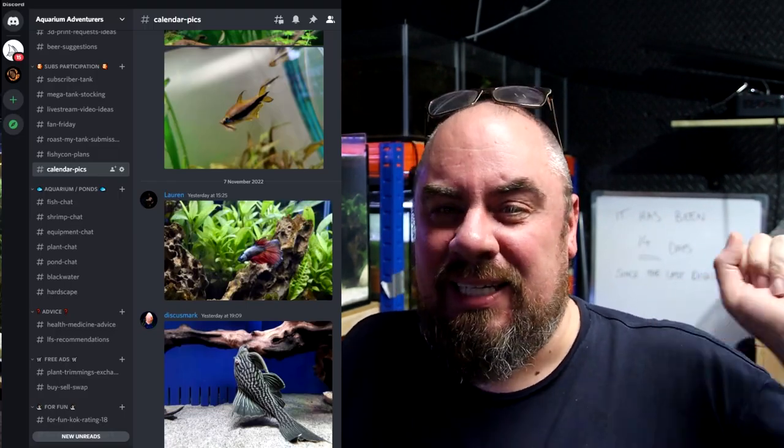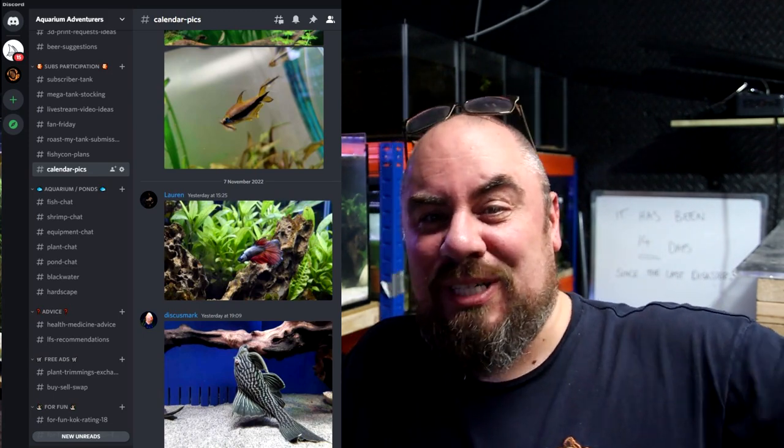A quick note on this week's live stream: we'll be selecting the calendar pictures. Jump into my Discord server - there's a channel called calendar pics. We're taking viewer submissions of your tanks, fish, and pictures. We'll collate them into a calendar, sell it, and give all the profits to charity. Just take some pictures of your tanks or fish, put them in Discord, then join the live stream Friday night 9 PM UK time to pick the best ones. All the links are in the description. Thanks for watching, see you in the next one!